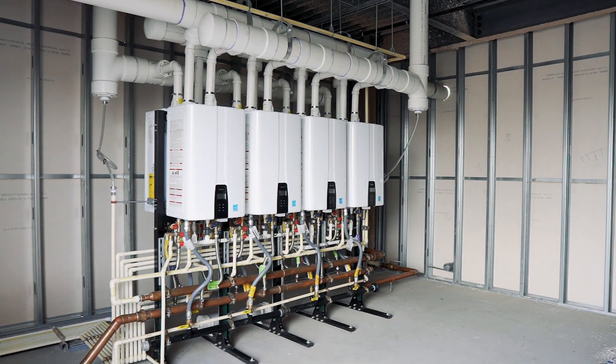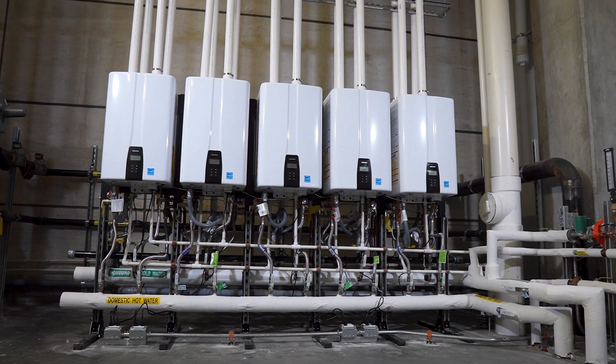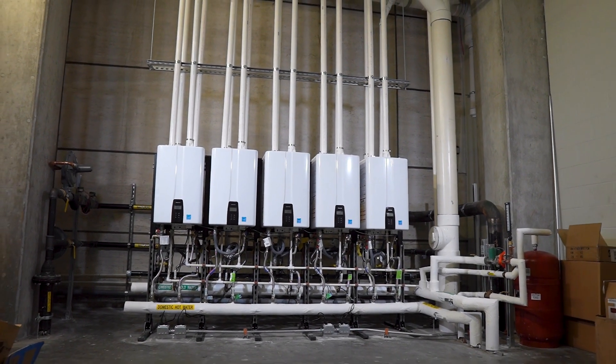Beautiful setup. It looks like they're getting their money's worth. I really like it because they're simple to install. It's not complicated — pretty simple and very efficient.